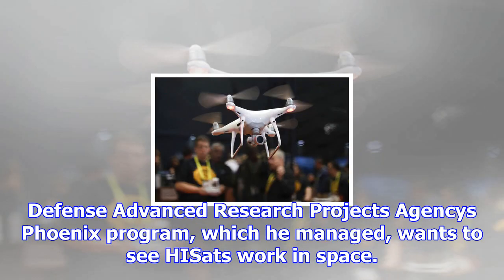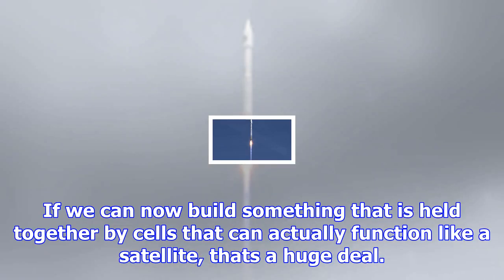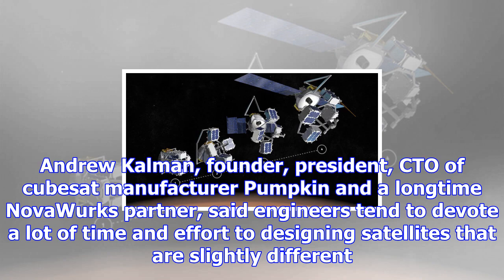Like everyone who has been watching Novaworks' efforts to transform the way satellites are built, Barnhart — who awarded Novaworks a contract in 2012 to build HISSETs for DARPA's Phoenix Program, which he managed — wants to see HISSETs work in space. 'For 50 to 60 years, we've built satellites as monolithic entities,' Barnhart said. 'If we can now build something that is held together by cells that can actually function like a satellite, that's a huge deal.'